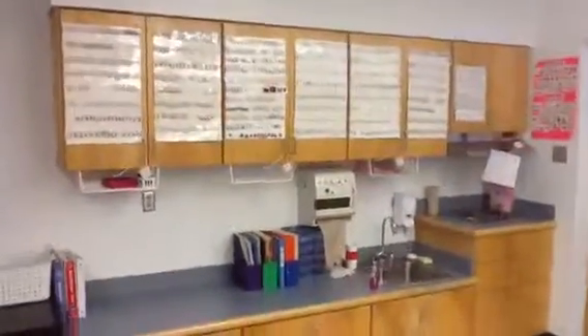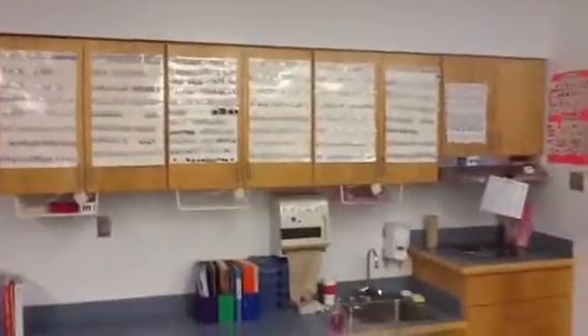This is where we do cooking or other group activities. All of my schedules and picture symbols for my schedules are here.